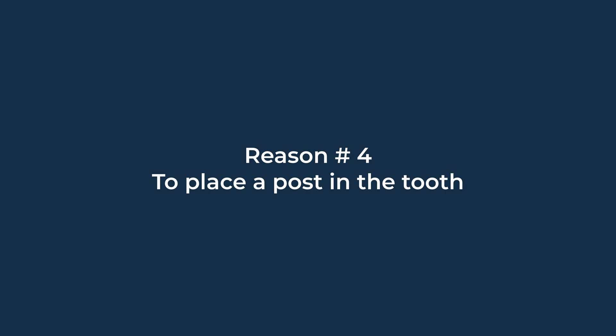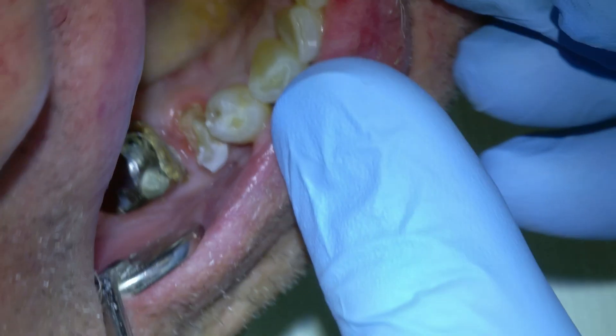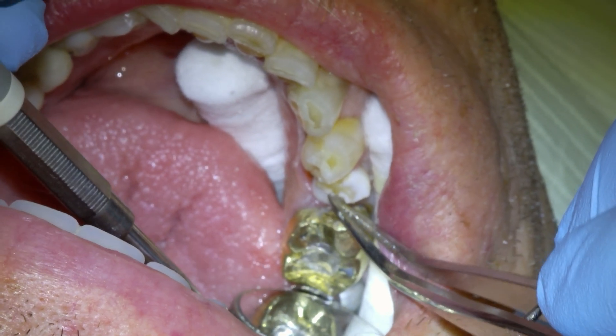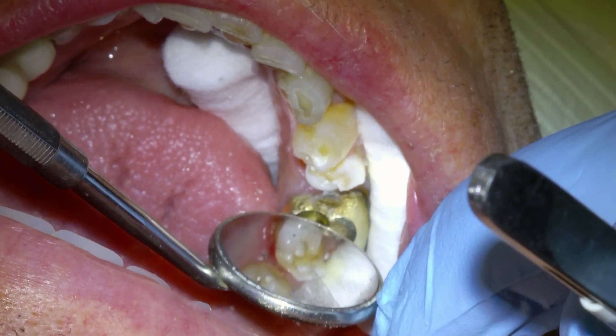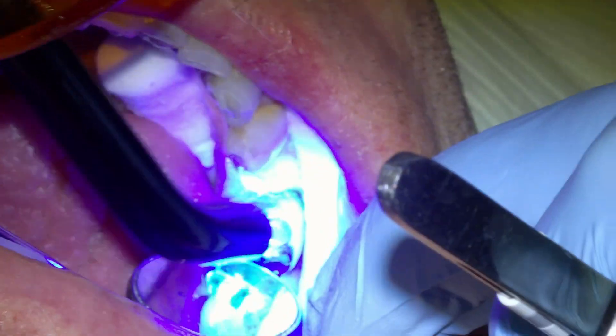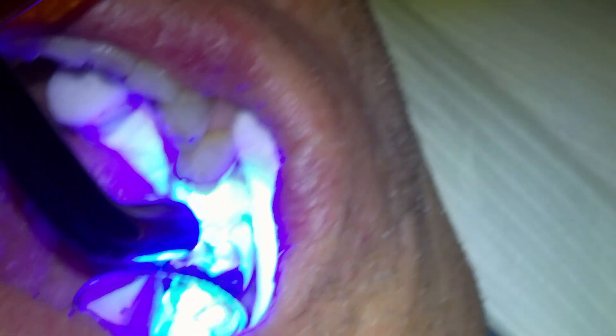Four: place a post in the tooth. A tooth that is weakened due to too much wear, a fracture, or too much tooth being drilled away from dental work may require more strength to restore it. One way to strengthen the upper portion of a tooth is to place a post into the root, which draws strength from the lower portion and gives strength to the upper portion. A root canal must first be done before a post is placed into the root of a tooth.